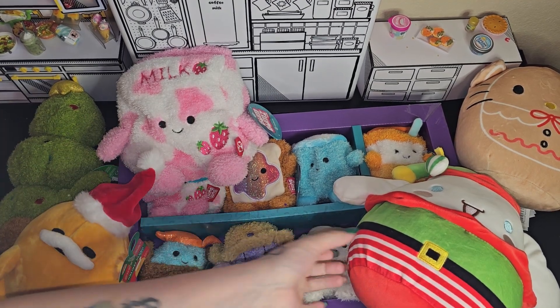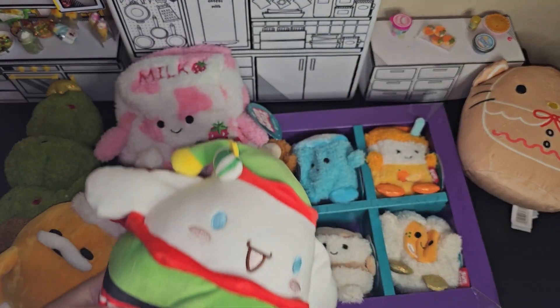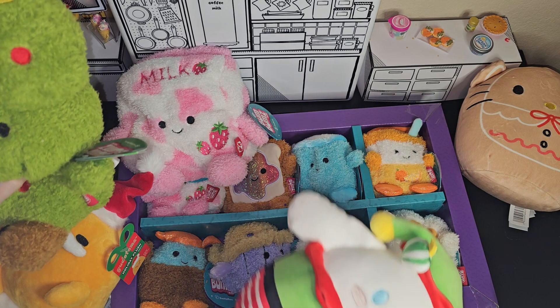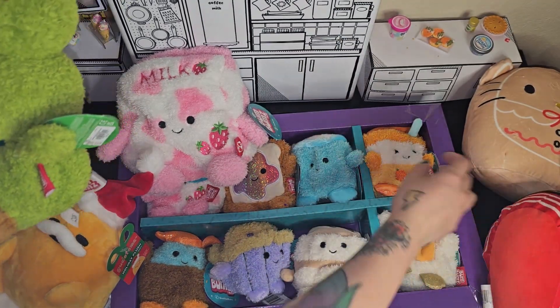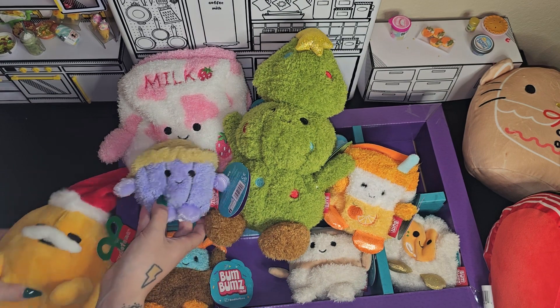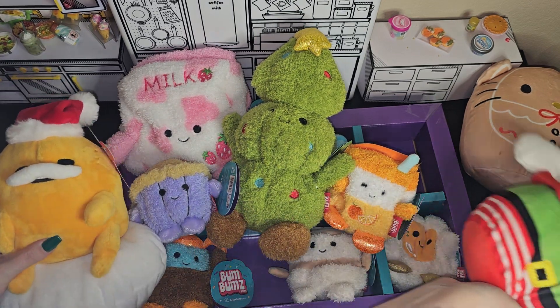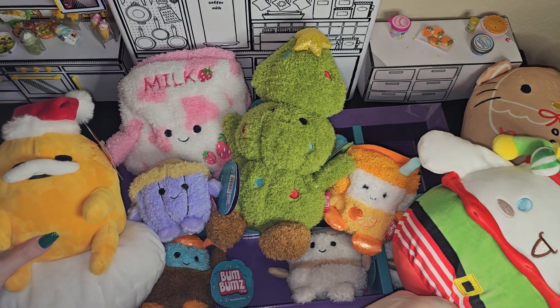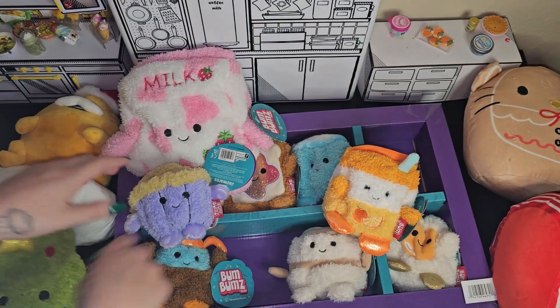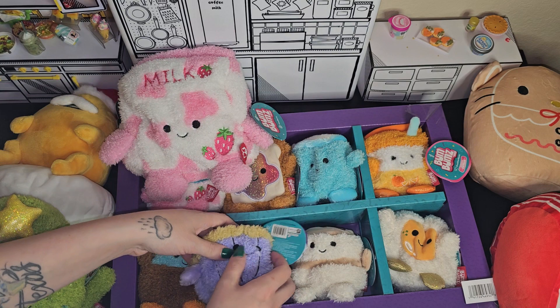Okay you guys, who was your favorite? I would have to say for me: the little tree, the orange juice, the muffin, Gudetama, and the cinnamon roll. Like I have five favorites of course. Yeah, that is my favorite.